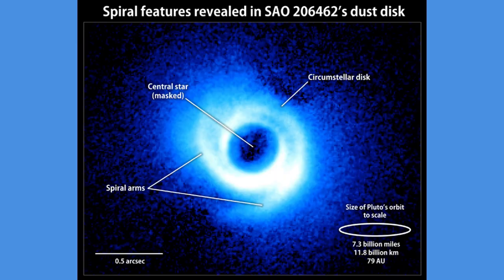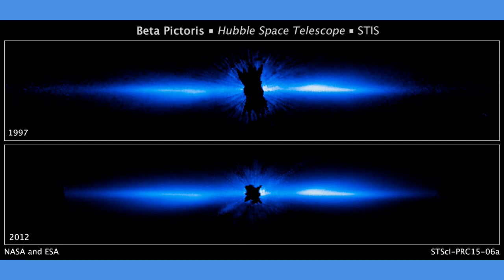Planets coalesce from gas and dust revolving around their developing stars in formations known as protoplanetary disks. Finding young worlds in these dusky abodes is challenging at best. While planets hide within the shadowy sanctuaries, astronomers must rummage for indirect signs of planets in their infancies.